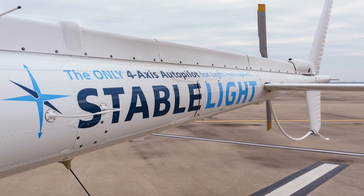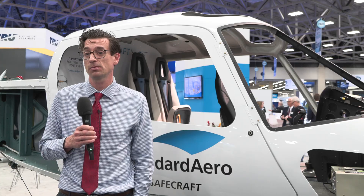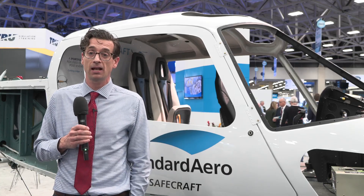I'm Christian Blagborn here at HAI 2022 in Dallas, representing Standard Aero for the Stabilite Autopilot program for the AS350. This project is about the introduction of a four-axis autopilot called Stabilite to the light helicopter market, specifically the AS350 and H125 helicopters. It's a collaboration between Standard Aero and TALUS.